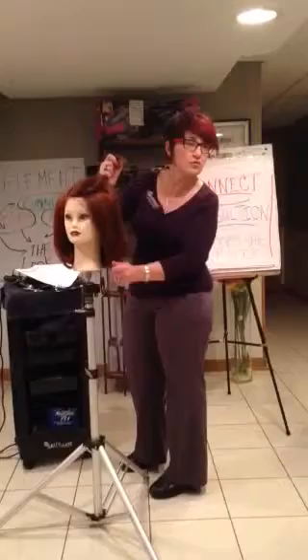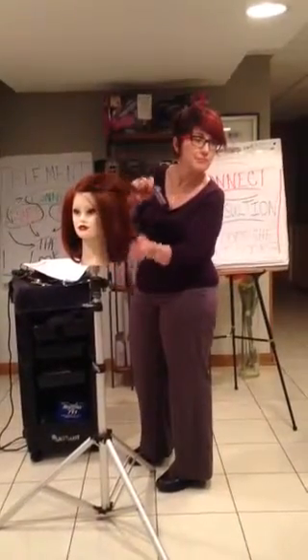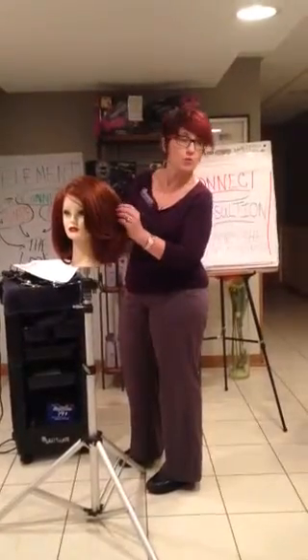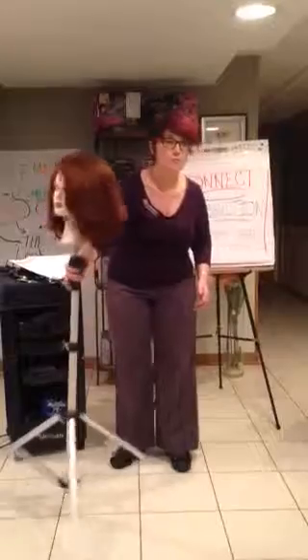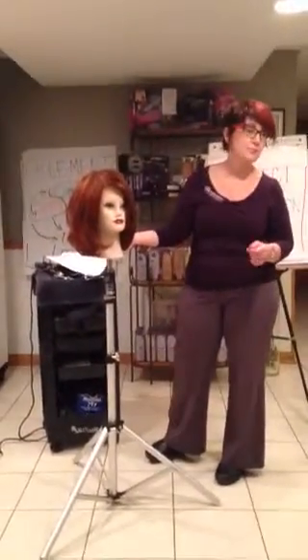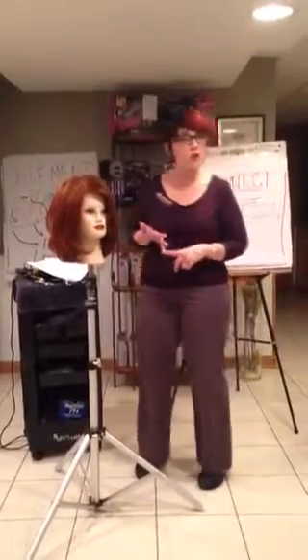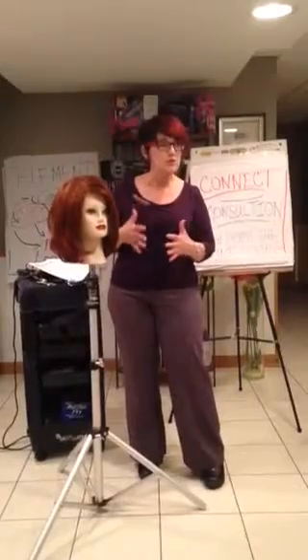What else did we learn from this haircut? A student shared that the emotion you put into the haircut at the end changes the whole feel of what you've done.